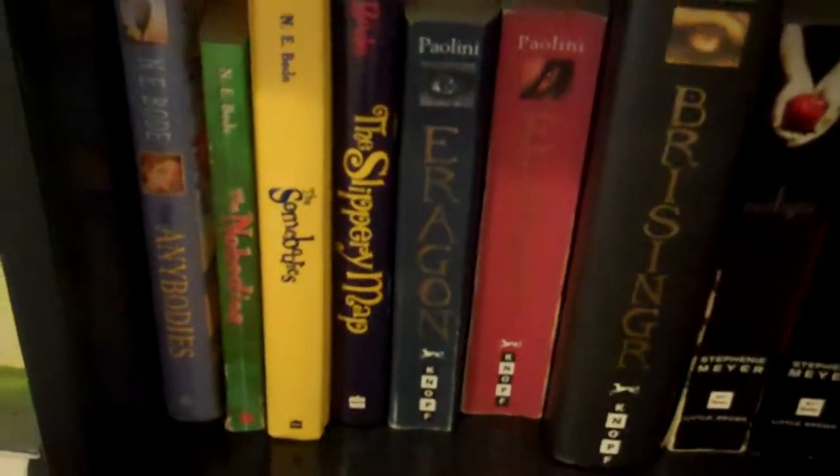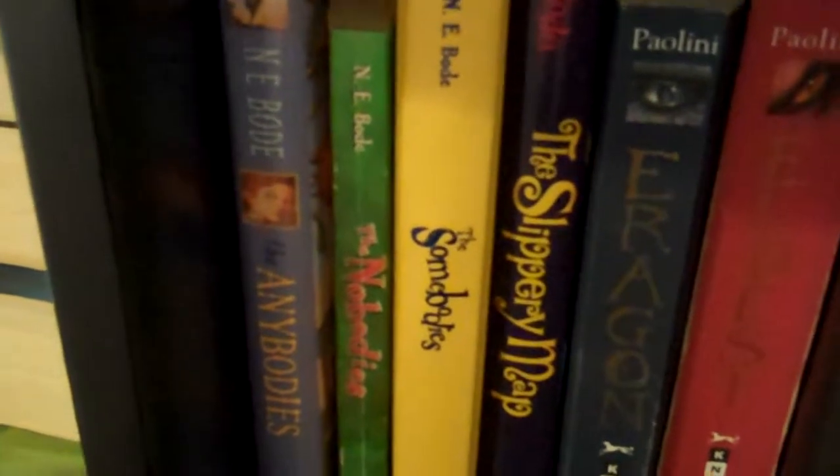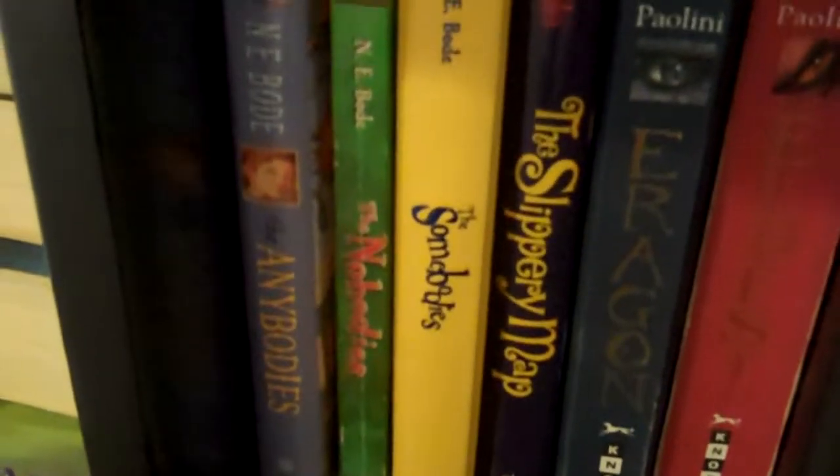On the bottom row, I have a bunch of N.E. Bode books — the N.E. Bode Buddy series and The Slippery Map. The Eragon series, of course. Twilight. A book on girl spies, I'd Tell You I Love You But Then I'd Have to Kill You, and the second book in that series. And my Gregor the Overlander books. I didn't have room for them on this bookshelf, but my Harry Potter series, which I love.